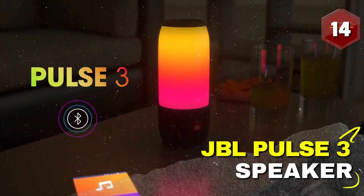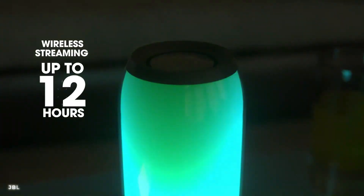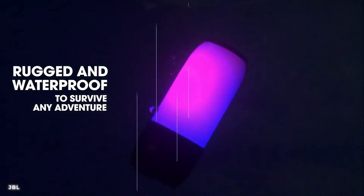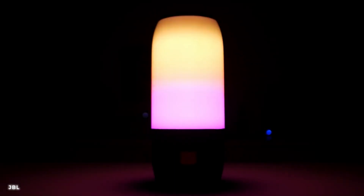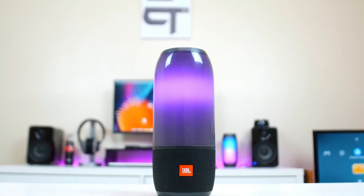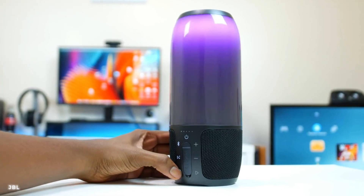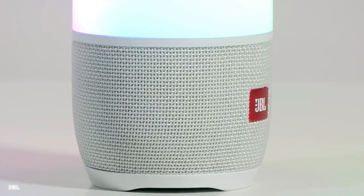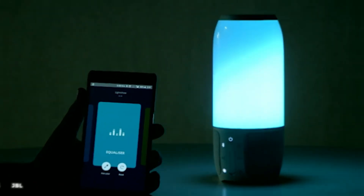Number 14: JBL Pulse 3 Colorful Wireless Bluetooth Waterproof Speaker. With its wireless Bluetooth connectivity and waterproof design, this speaker is perfect for both indoor and outdoor use. The pulsating lights that synchronize with the beat of your music create a mesmerizing visual spectacle, turning any gathering into an unforgettable party. Get ready to feel the music like never before and let the JBL Pulse 3 become the life of your next event.